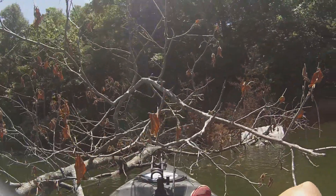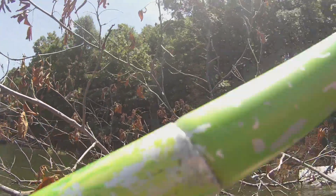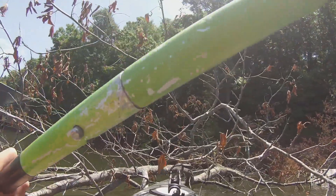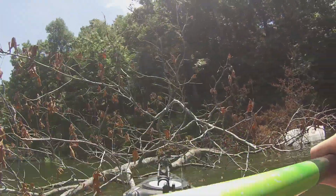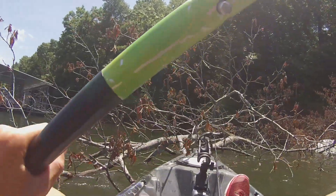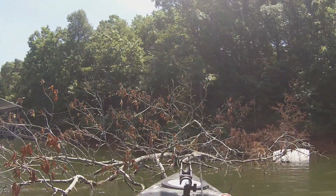Found two lures today while fishing, guys — a War Eagle buzzbait and a crankbait. That's awesome! Let's see if we can find some more and get out of this tree. There we go, sweet. Let's go catch some fish.